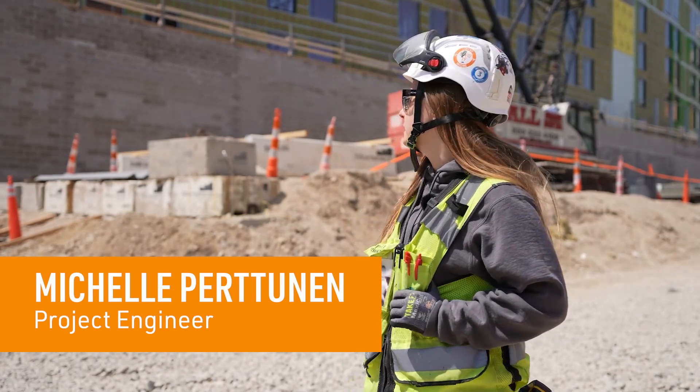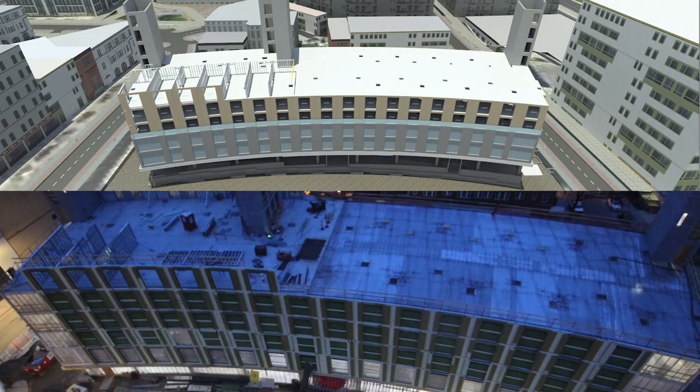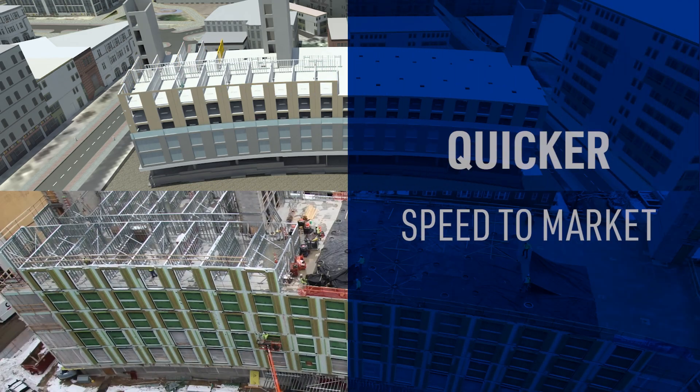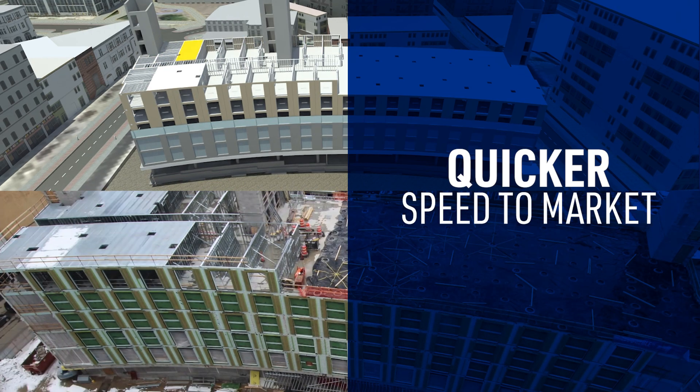By building in a panelized system it rapidly improves your schedule. To build a guest room it's five wall panels and one floor panel. You can create your guest room a lot faster than it would take in a traditional stick build.